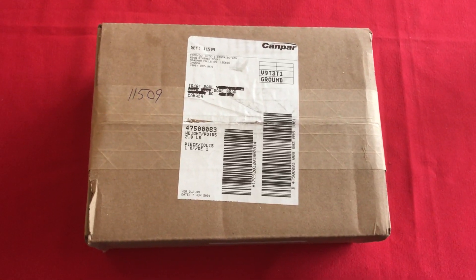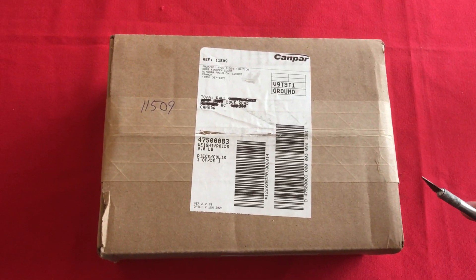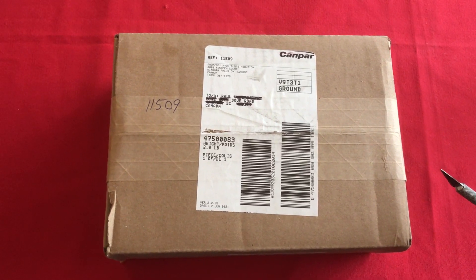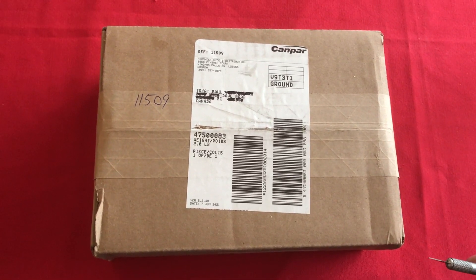Hello folks, another package has arrived and if I've been following along correctly, this should be a package from Zippo that I've been highly anticipating — so much so that I put out the red carpet for it.